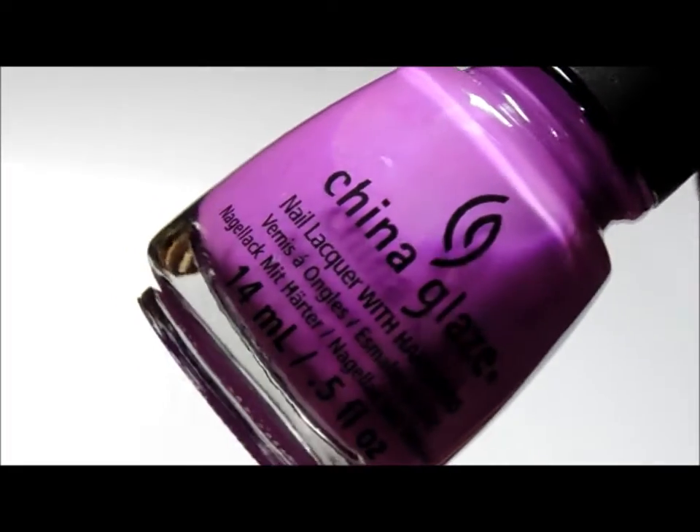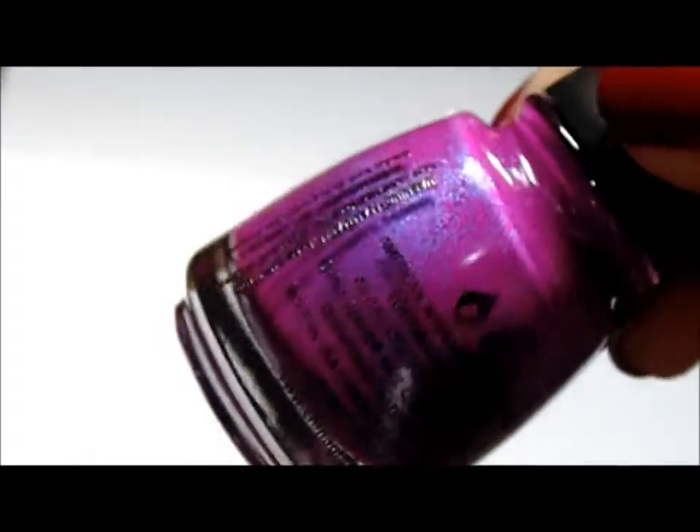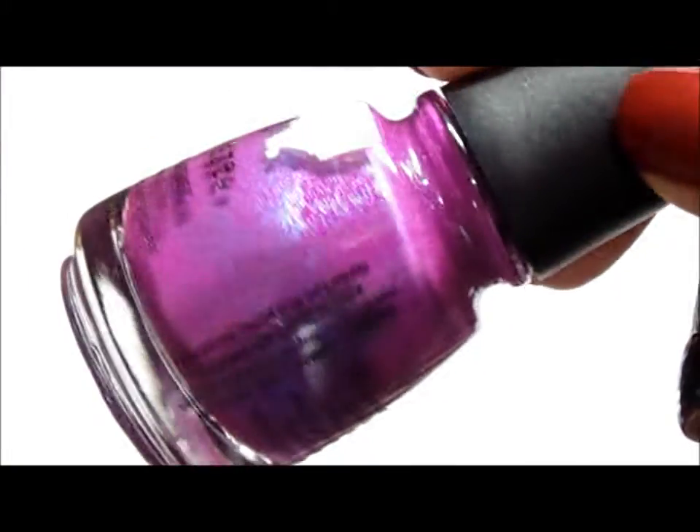When I brought it home, I was kind of disappointed. So this is Flying Dragon, and this was kind of a disappointment polish too.